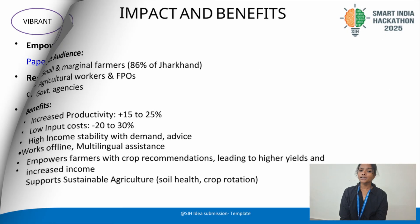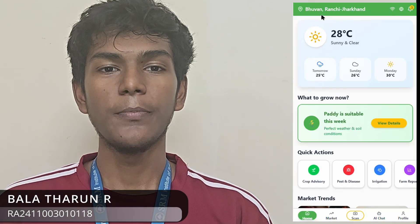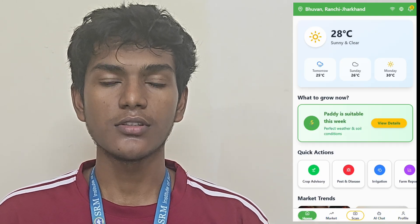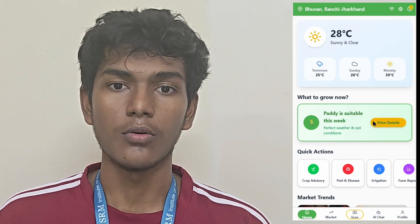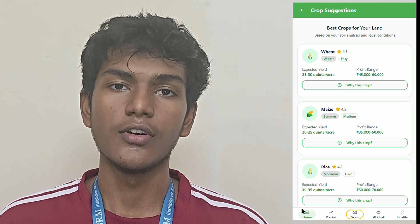It works offline with sync, supports multiple languages, and features a chatbot to guide farmers in crop choice. The home page shows your current location, internet status, and preferred language. Farmers can instantly see what to grow now, based on detailed analysis of soil, weather, and market data.